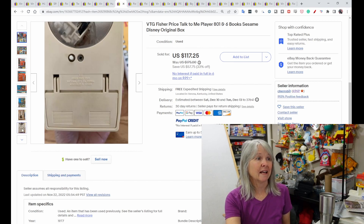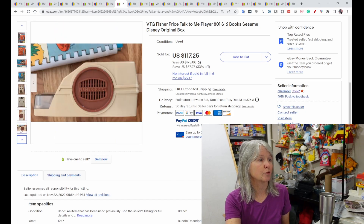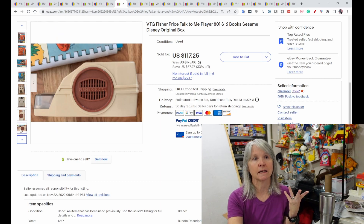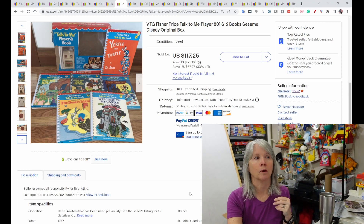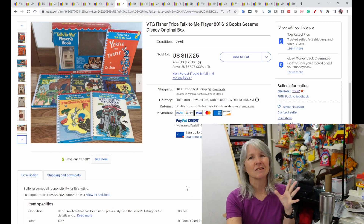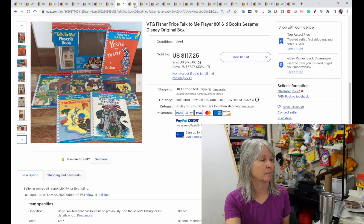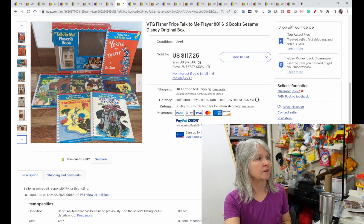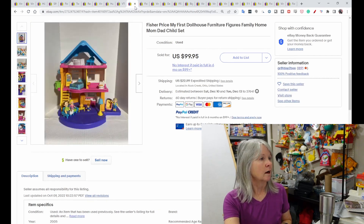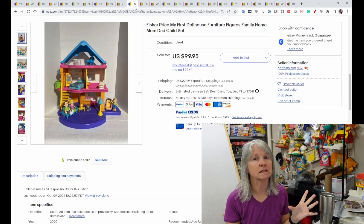Best practice tip: anytime you list something with a battery compartment, always include a picture inside it. That way you can prove there was no corrosion and protect yourself from an 'item not as described' claim and getting the wrong thing back. Just always take pictures of inside your battery compartments.